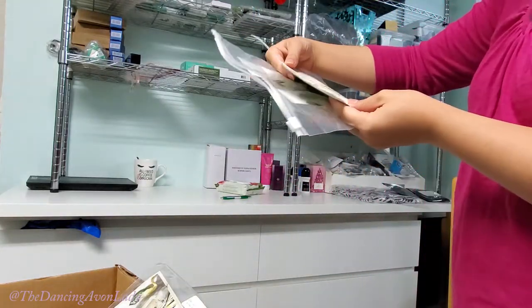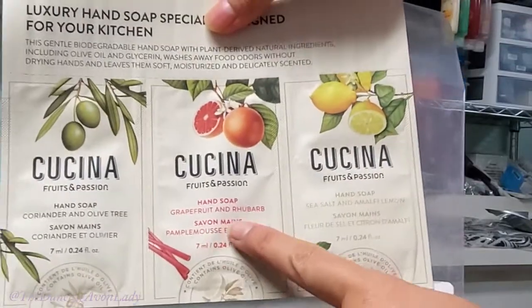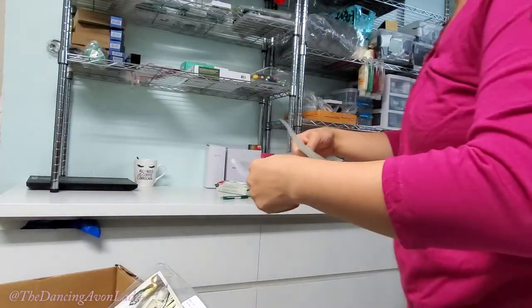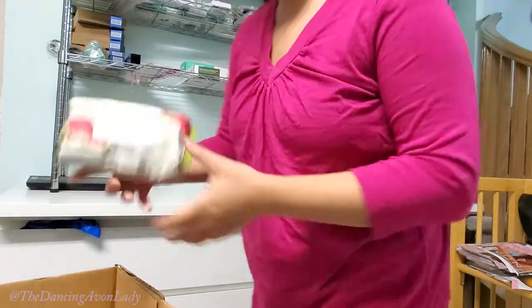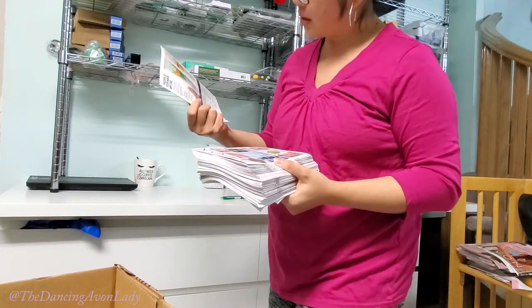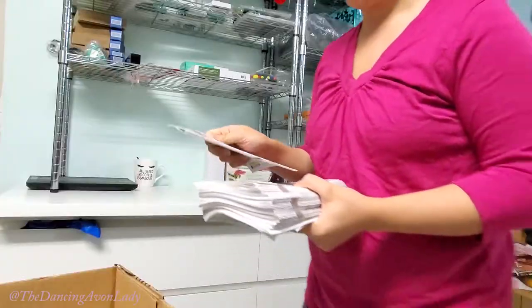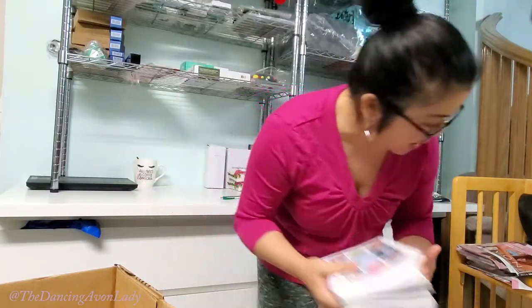These are hand soap samples and this one is my absolute favorite — the grapefruit and rhubarb. It smells so delicious. I got two of these sample packs which is always fun to have. Another one of the Kachina wipes. Oh, there's a new wellness flyer — hand sanitizer gels are going to be on sale for $10 in campaign 18 to 19, so if you need to restock, now's a good time to let us know.